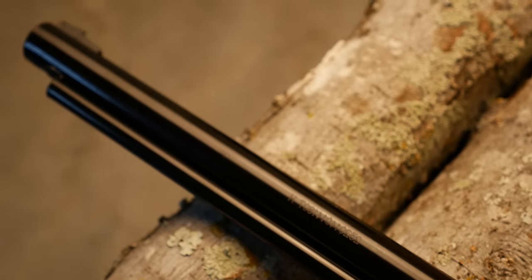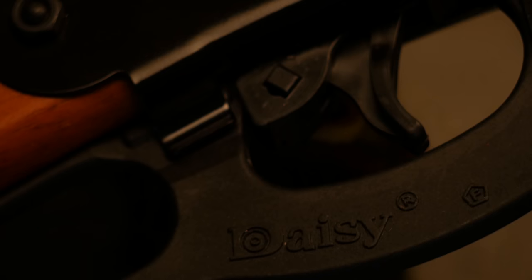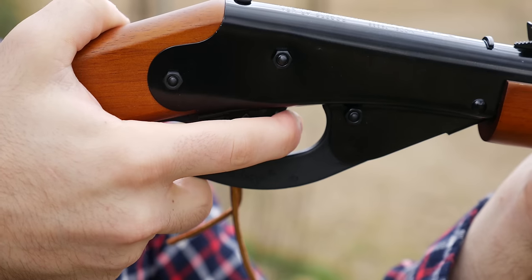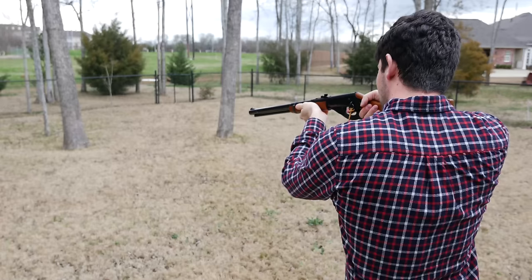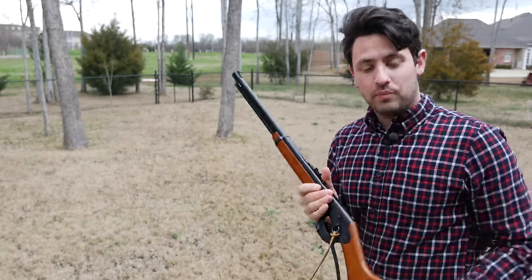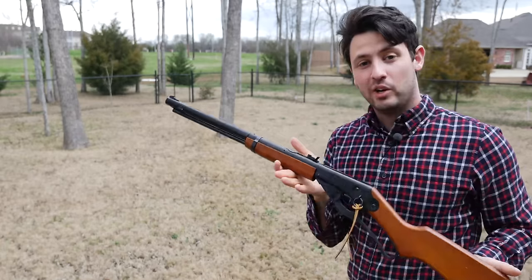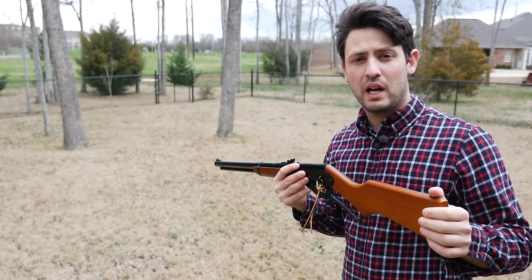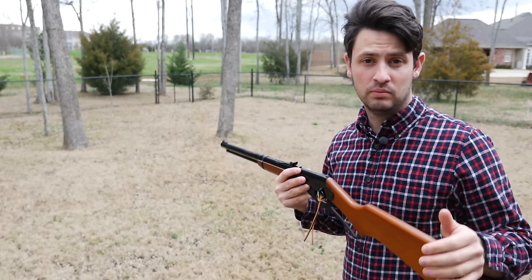It's made out of cold steel and wood. It's known by virtually every gun enthusiast around the world. And boy, does it not pack a punch. That's right, I'm talking about the classic Red Ryder BB gun. Join me as we talk a little bit about the Red Ryder and whether or not it's for you. And don't forget to wear your safety goggles.